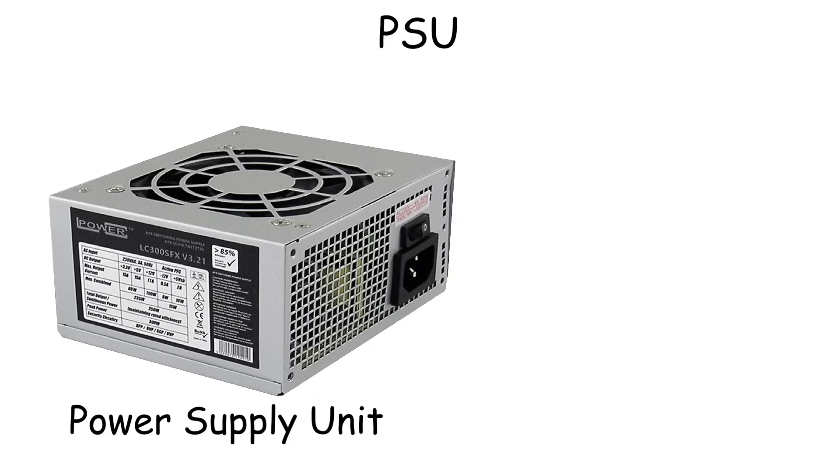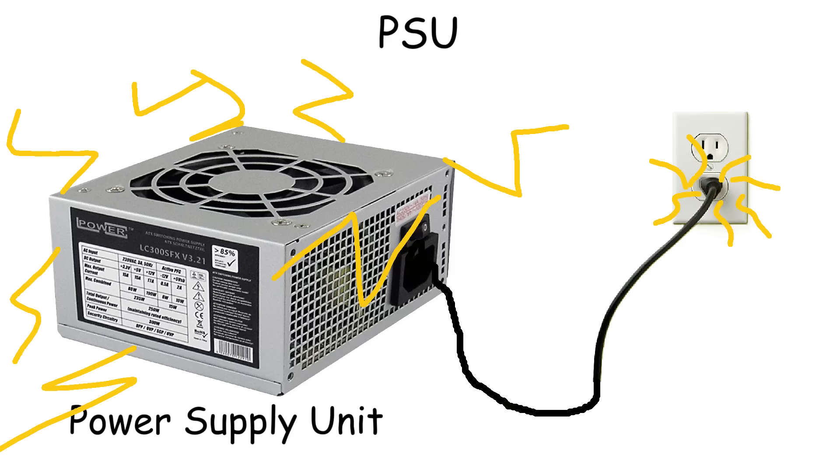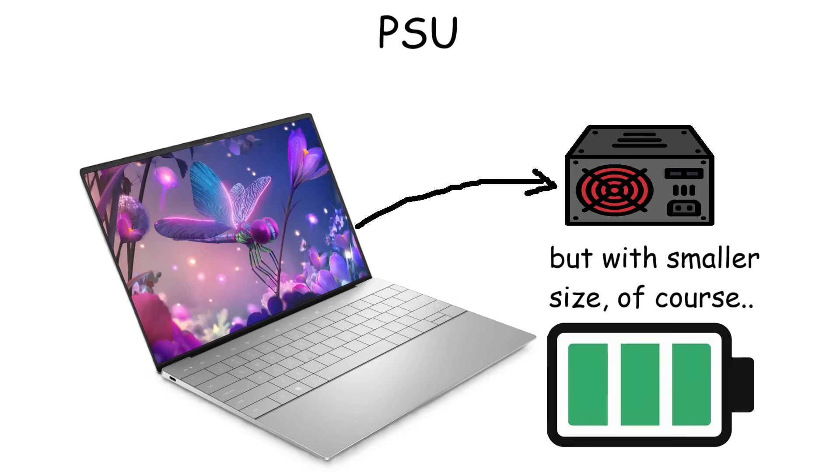Power Supply Unit. The Power Supply Unit is a rectangular box that converts electricity from your wall outlet to power the computer components. Laptops have a power supply as well, despite also having a battery inside as a portable power source.